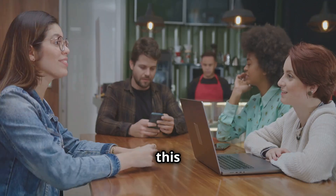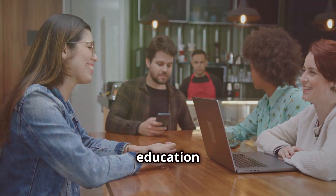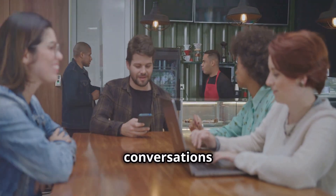And if you think about it, this has huge implications for travel, global business, and even education. One trillion words are translated every month with Google. Now thanks to AI, that number isn't just about words — it's about conversations.